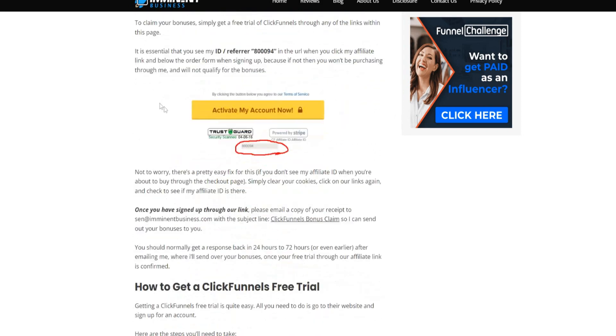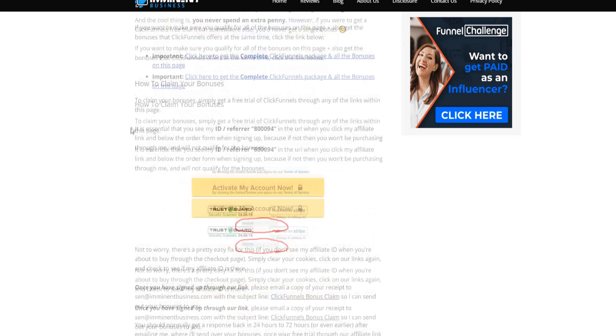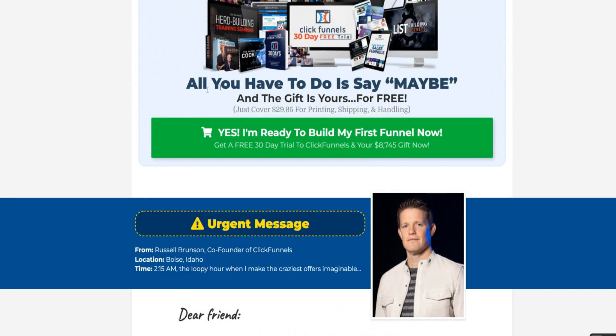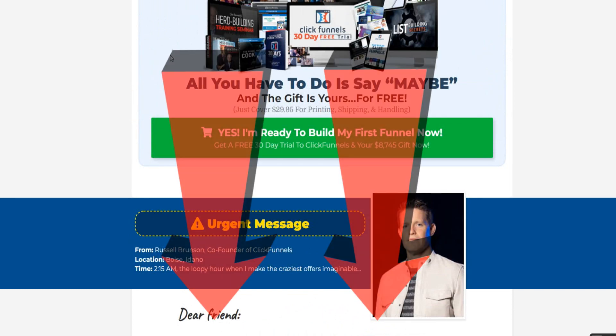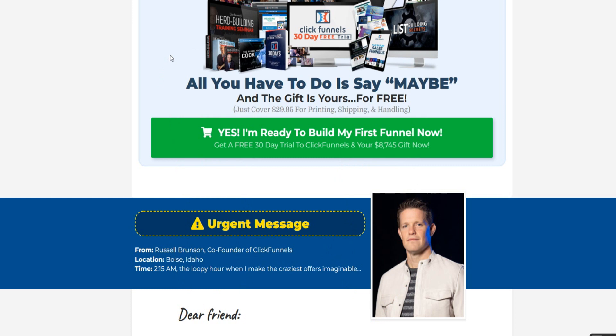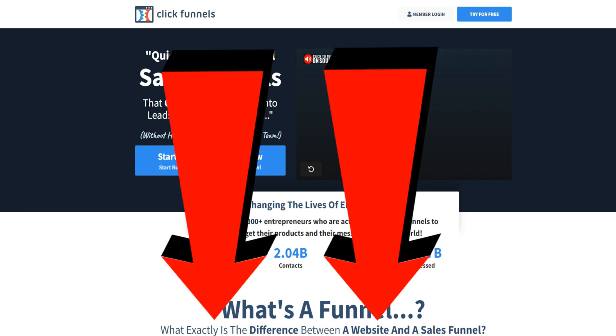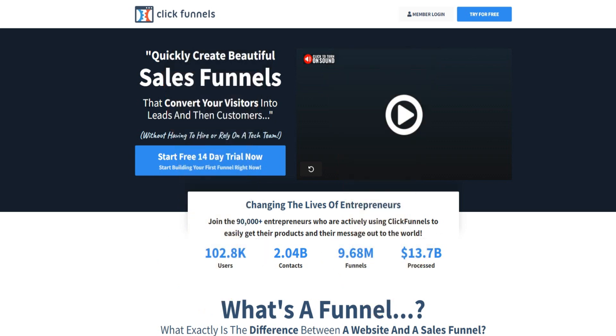I strongly encourage you to use my link so you can get extra bonuses with your ClickFunnels 30-day free trial. My article has more information on that as well. If there are any new offers in the future or if the 30-day free trial expires, I will be updating the links down below so you can still get the best deal available whenever you're watching this video.